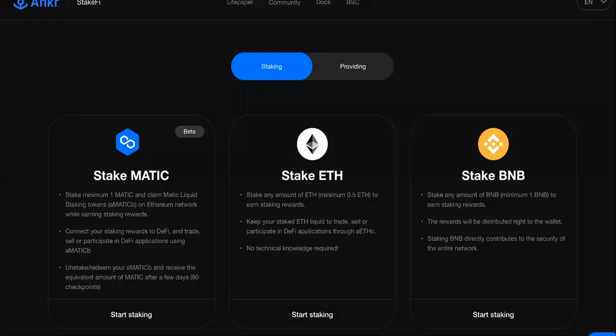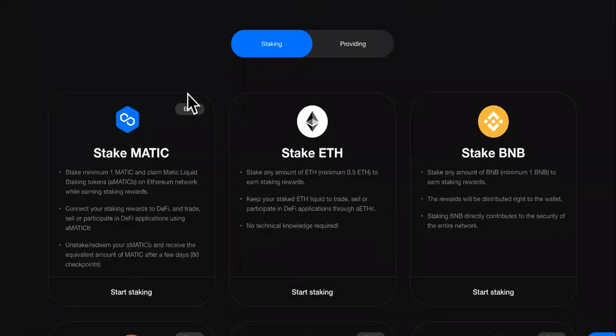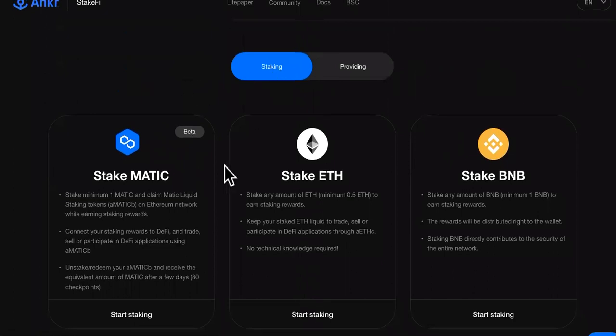We're going to go over that. The main money-making way is staking over here. The good thing about it is you need no technical knowledge. You can stake any amount of ETH to earn staking rewards.